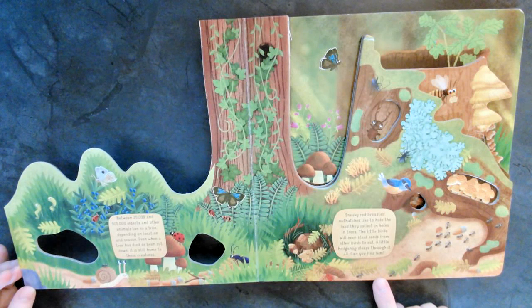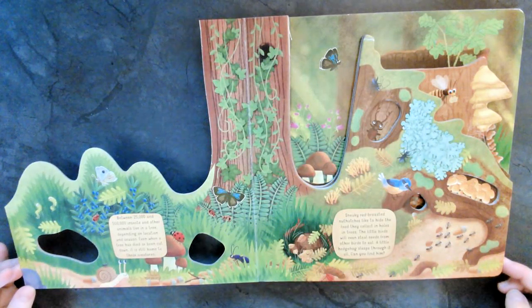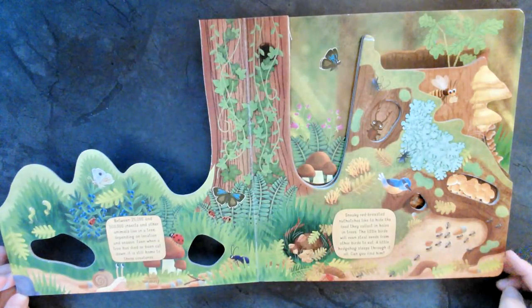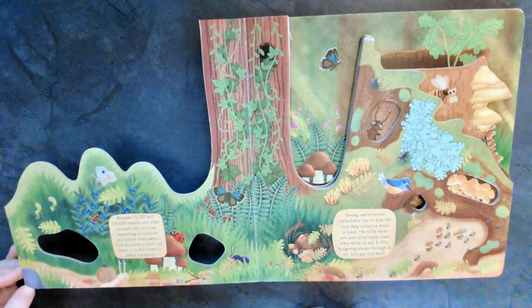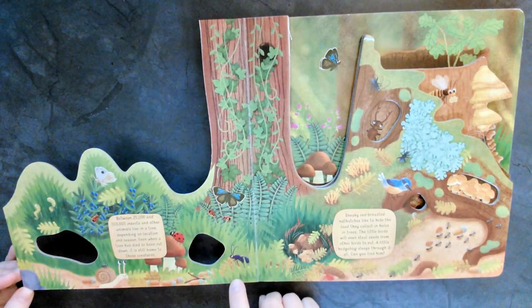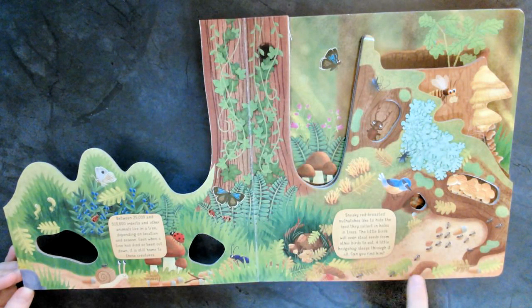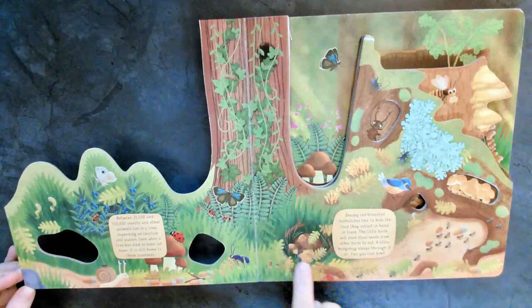A little hedgehog sleeps through it all. Can you find him? Where's the hedgehog? Can you all find him? He must be sleeping. Can you see him? Who sees him? Is he on this page? No. Is he on this page? That's right. There he is, right there. He's a cute little hedgehog.